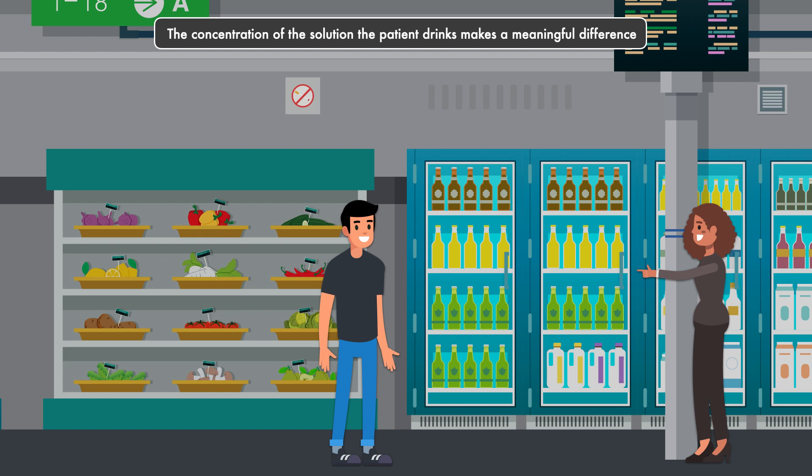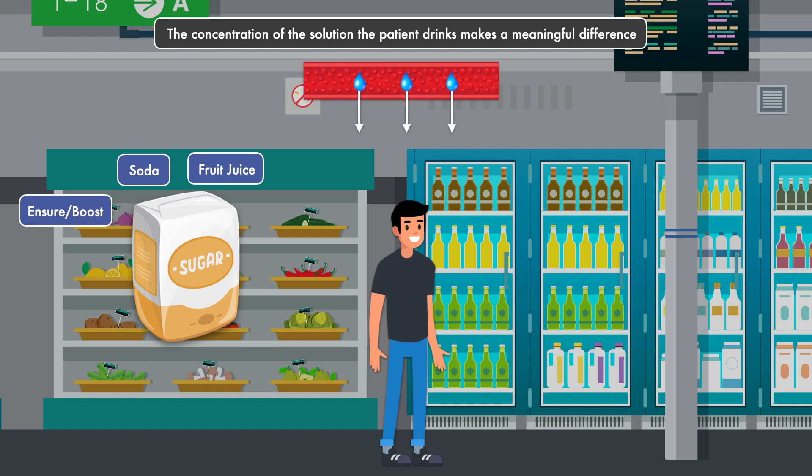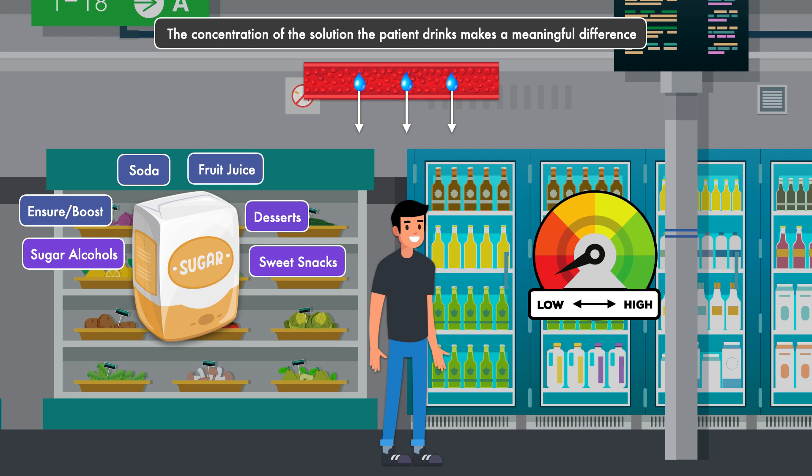The concentration of the solution a patient drinks makes a meaningful difference. Beverages with a high concentration of sugar — like fruit juice, soda, and Ensure or Boost — can pull more water and electrolytes into the gastrointestinal tract from the bloodstream. This is also true for concentrated food sources of sugar like desserts and sweet snacks, and any food, drink, or medication with a high concentration of sugar alcohols. Beverages with a low concentration of solute, like water, tea, and coffee, aren't ideal for rehydration either, since they also have the potential to attract electrolytes and water from the bloodstream.